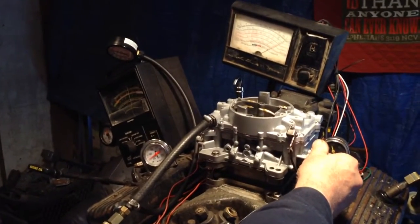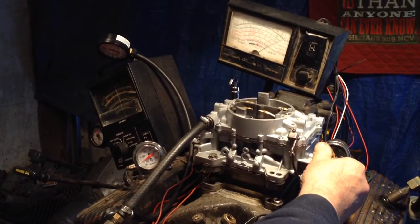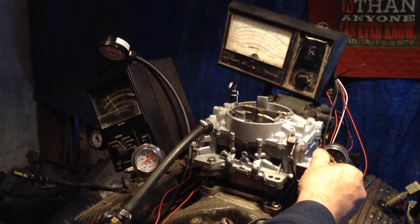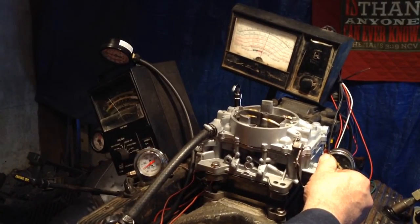Okay, put her in gear. That ain't quite as strong as the other one was. That was about 600. Okay, keep it running — go ahead and take it out of here.